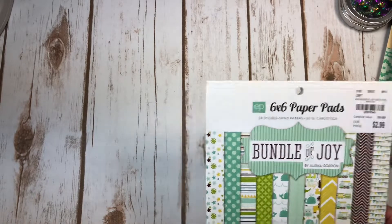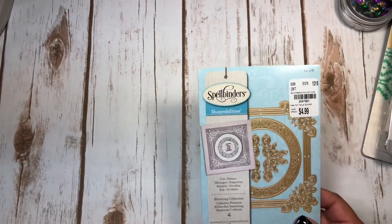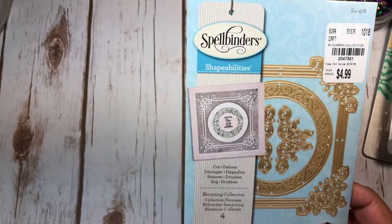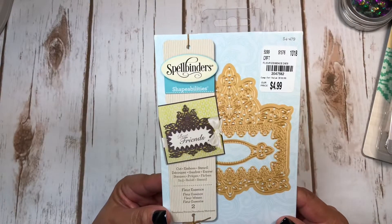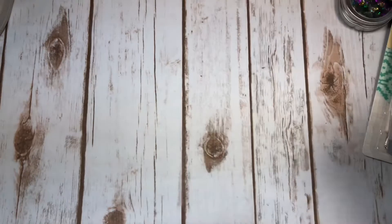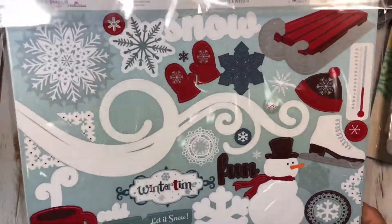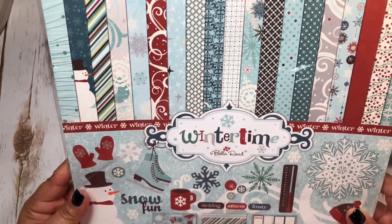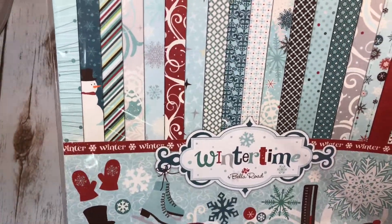I got this six-by-six paper pad called Bundle of Joy for $2.99. I like going there for their six-by-sixes because paper pads are really cheap. Here's another die I found for $4.99 - really pretty and elegant. And I like this Spellbinders one too, also $4.99.